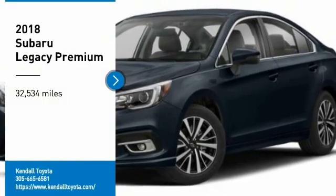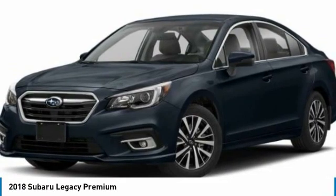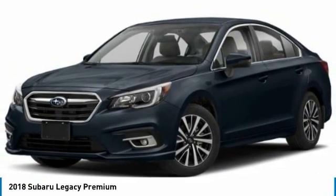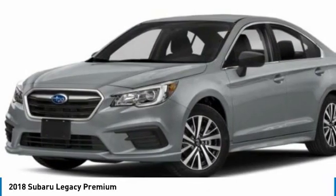Looking for the right vehicle? Check out the 2018 Legacy. The Subaru Legacy offers a roomy interior and a dynamic drive you feel every second you're in the driver's seat. It's a refreshing alternative to the alternatives.